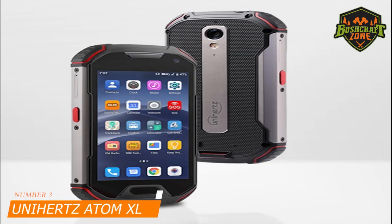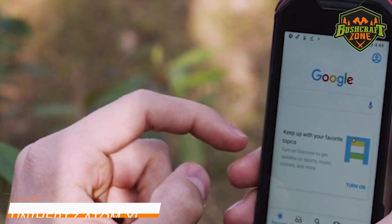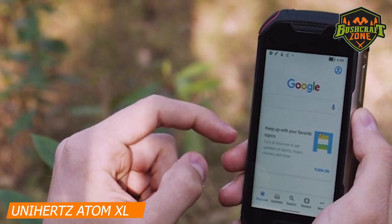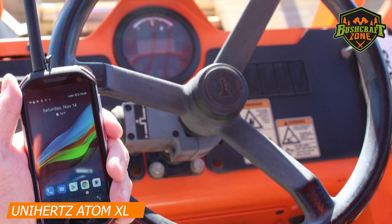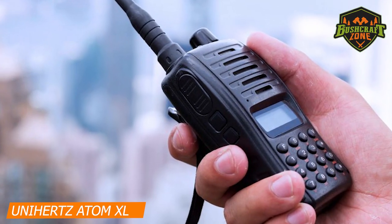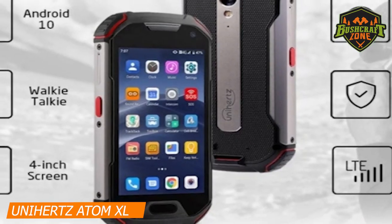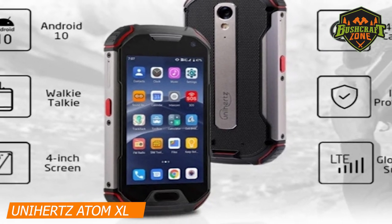Number 3: Unihertz ATOM XL – Best Compact. When it comes to rugged smartphones, there are few options that beat the ATOM XL by Unihertz. You might call it the smallest DMR walkie-talkie or an Android phone, but the truth is it does a pretty fine job in both departments. The phone comes unlocked with Google Android 10 OS.